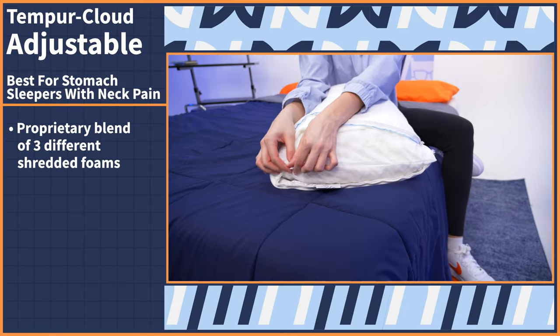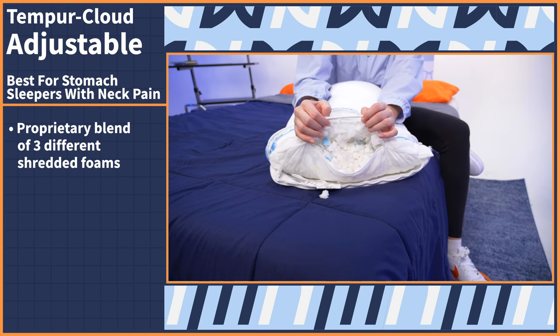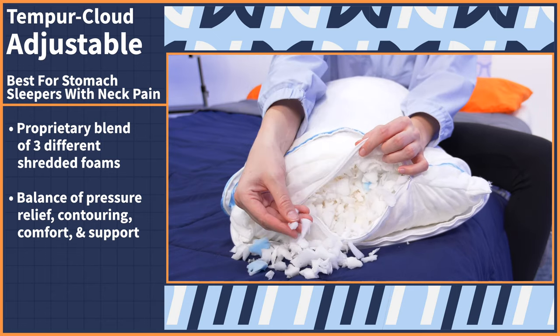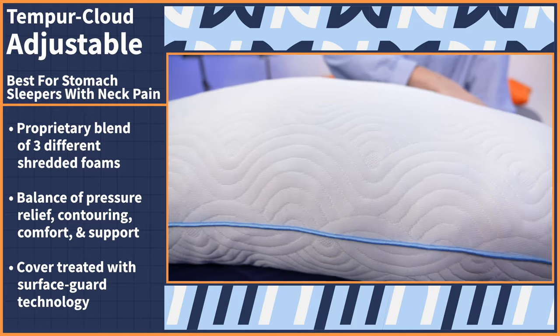Us stomach sleepers can often feel pain because of the way our neck is turned as we're sleeping. Alleviate that pain with our next pick, the TemperCloud Adjustable Pillow. It comes to shine with its proprietary blend of three different shredded foams. Each foam works together to create a balance of pressure relief, contouring comfort, and support — perfect for combating neck pain. Plus, the cover is treated with the brand's Surface Guard technology, which protects against common allergies. And for stomach sleepers who sleep with their faces up against the pillow cover all night, that feature is so valuable.